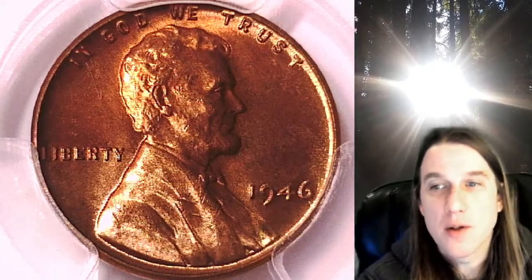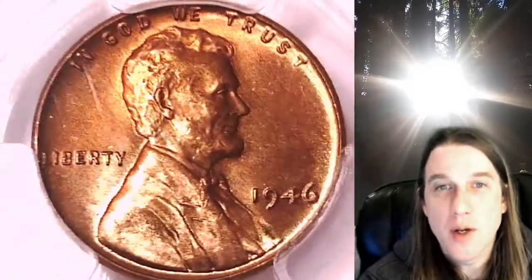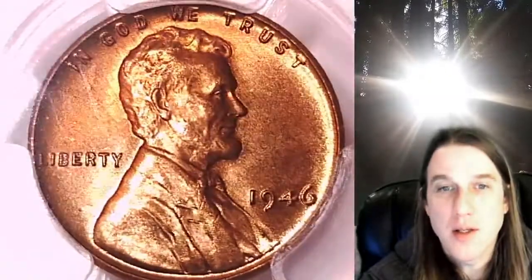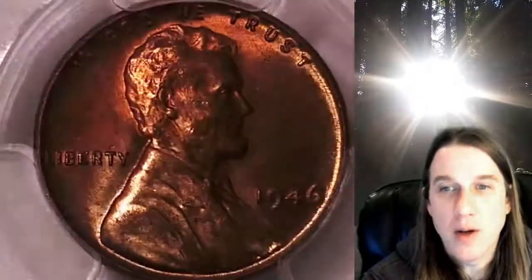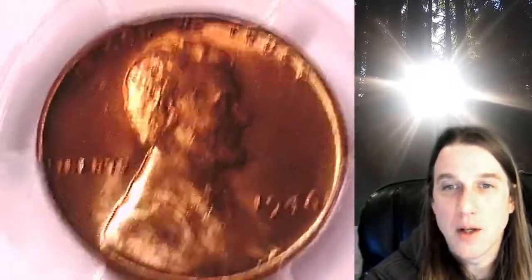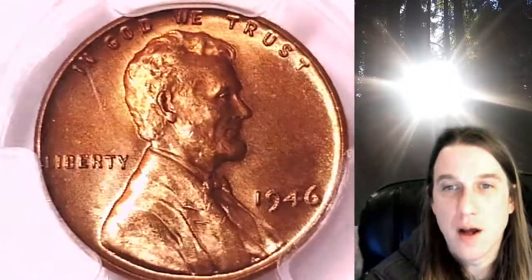Welcome to Time Travelers Coin Exchange. The next coin we're going to take a look at is a 1846P Lincoln Wheat Cent. This is a business strike coin from the Philadelphia Mint. It has been graded by PCGS and they graded it Mint State 65 Red.